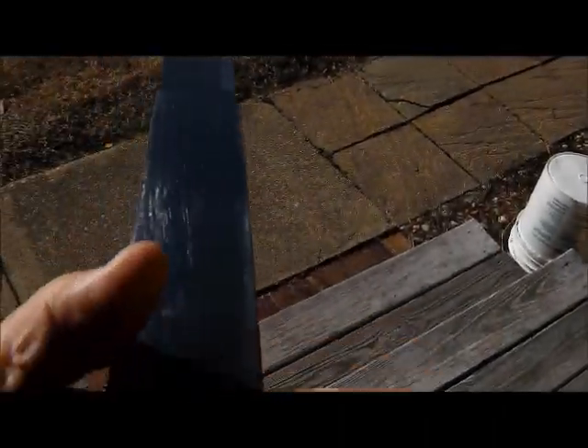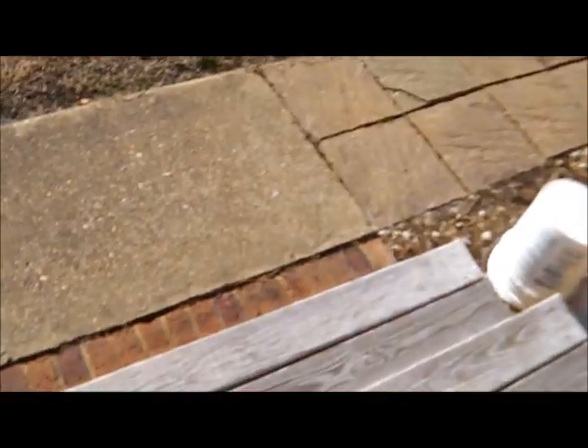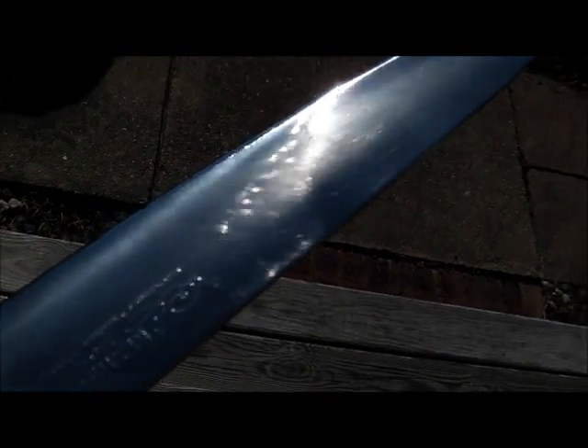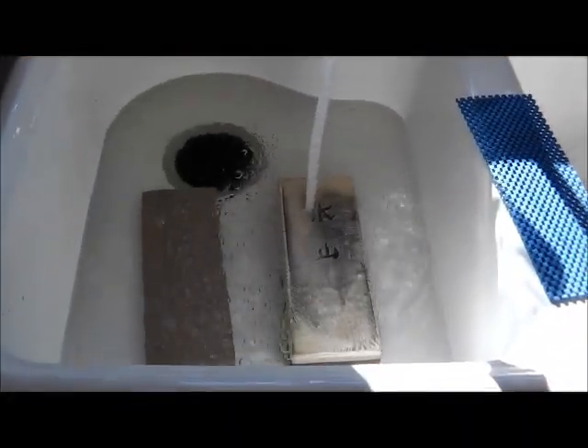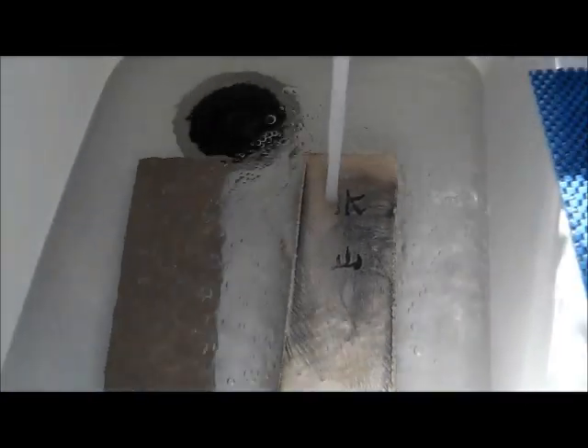All right, let's get to work. We're going to buff it first with black compound. You can see the initial buffing has got a lot of the major scratches out of it. There are still a few on this side, but not nearly as bad. Due to the high quality and the strange grind on this knife, when I do it with Japanese water stones I have to soak them in water for a while.